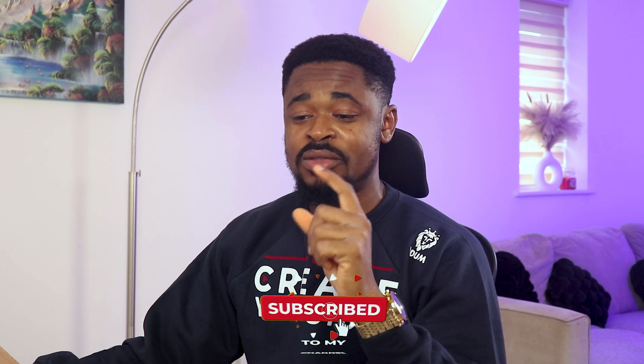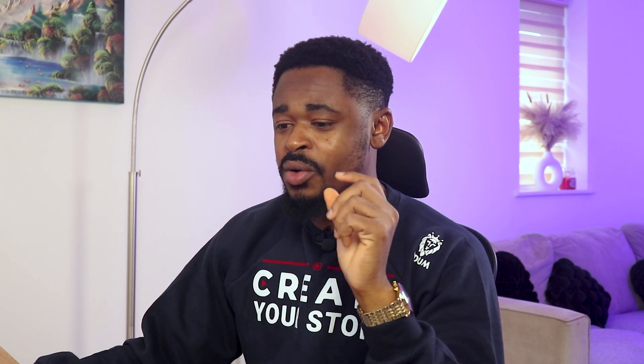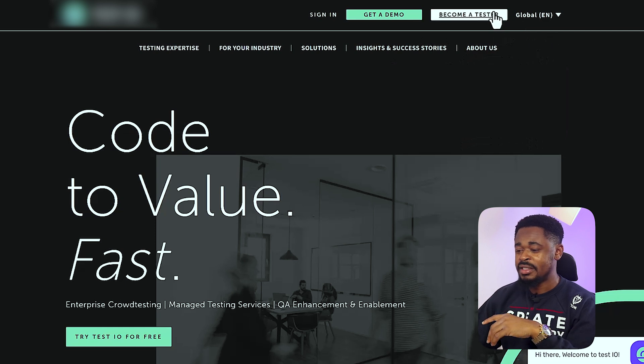To get started, head over to this website — I'm going to share the website shortly as we go on in the video. For now, let's just focus on understanding how it works. Let's click on 'Become a Tester.'